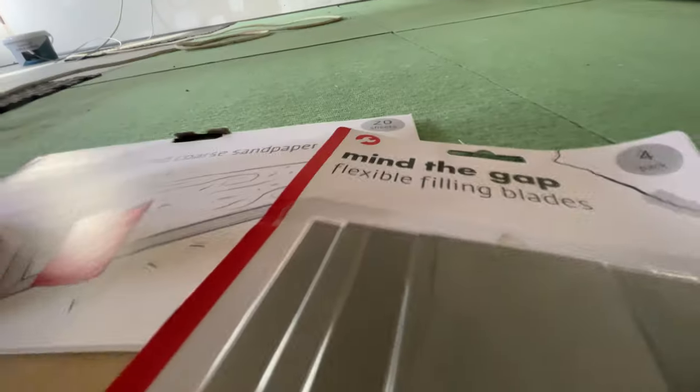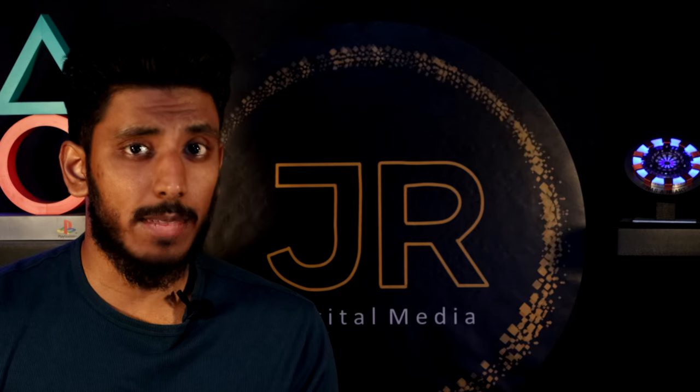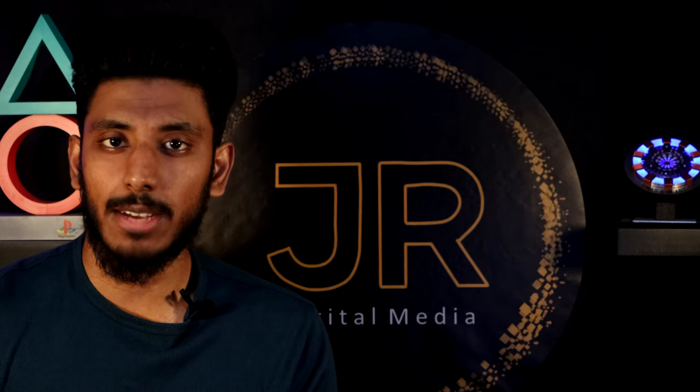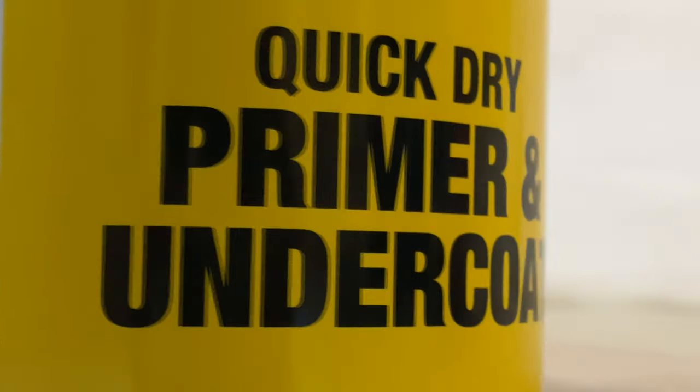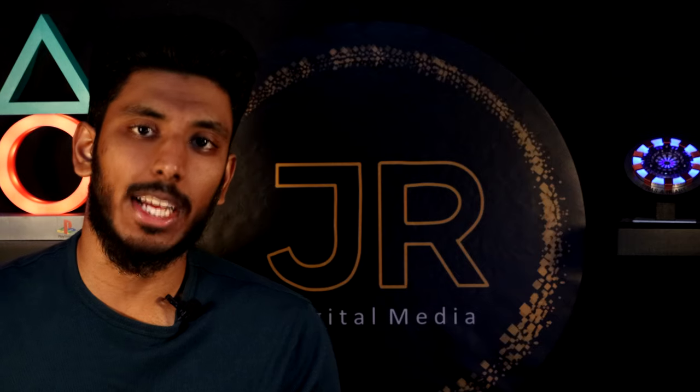First up was to clean the walls - these were pretty filthy, but nothing a metal scourer and a damp cloth can't fix. I also had to plug any holes in the walls with a filler I picked up in - yes, you guessed it - Poundland. The day had already been a long one, but I managed to cover the entire floor in a plastic sheet so I could get some primer on the wall and leave it to dry overnight.